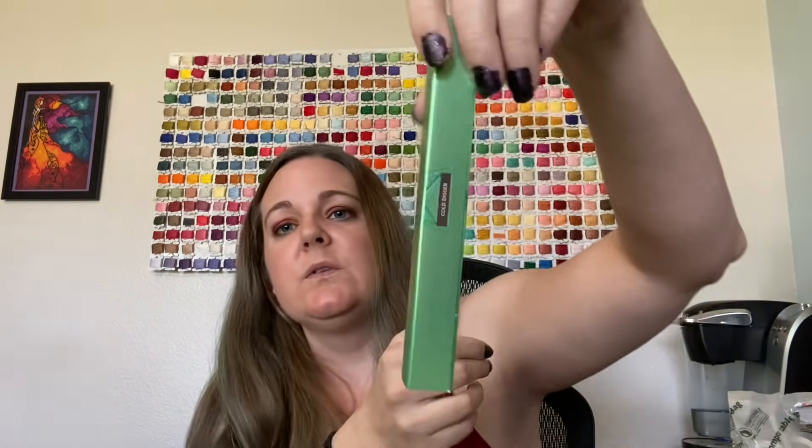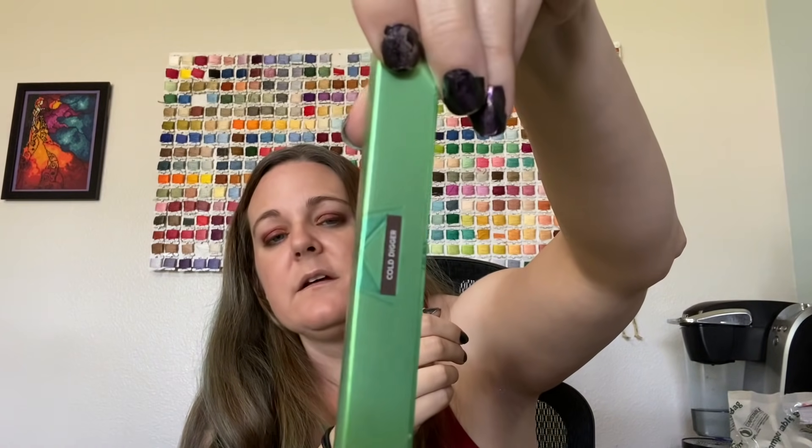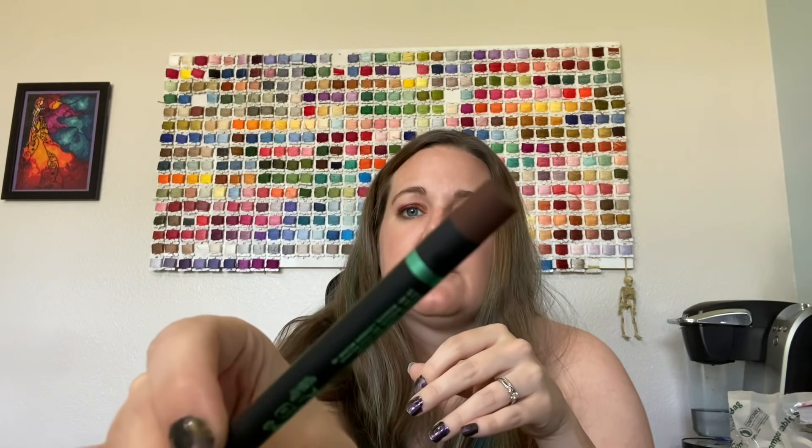Then we have the Cold Digger eyeliner. I don't think I got this one yet, but it is the brown shade.